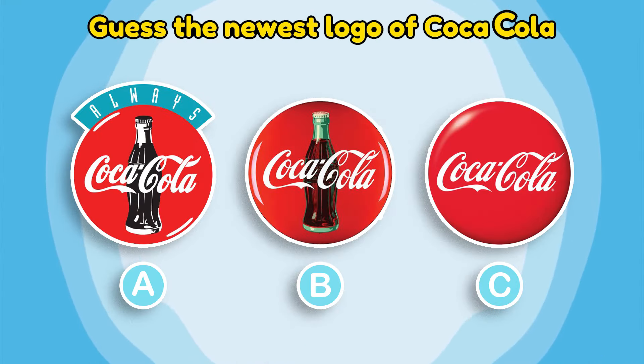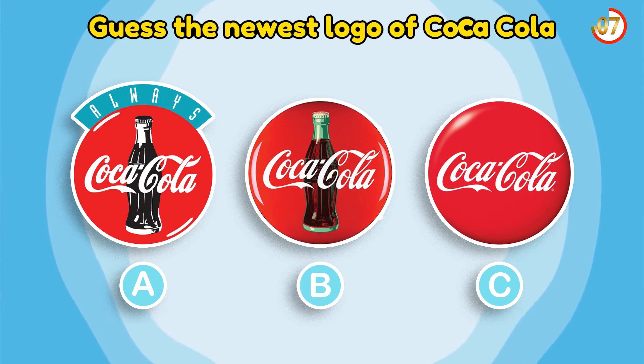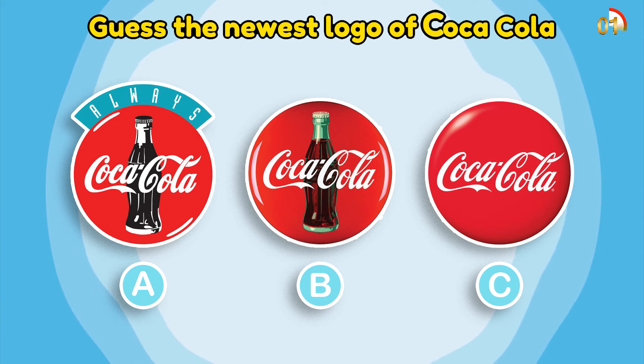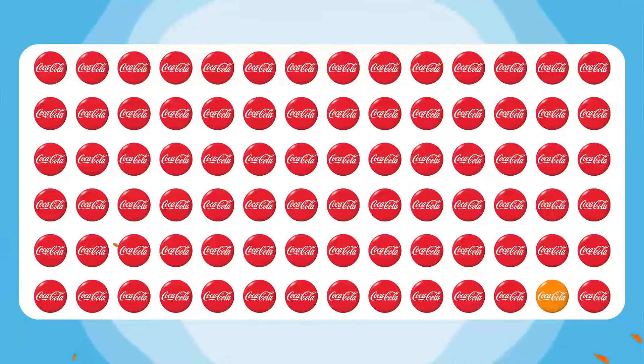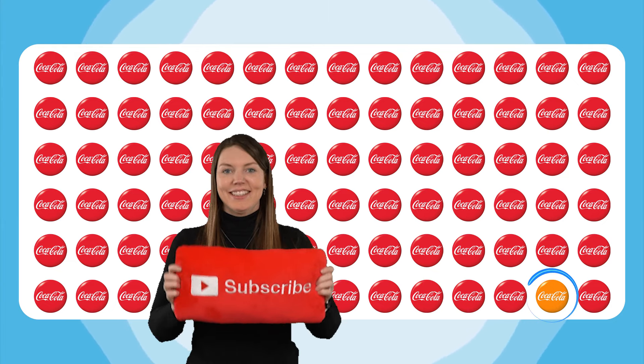Guess the newest logo of Coca-Cola! Comment if you choose C as the answer. Spot the odd one out. You are so good! Remember to subscribe to the channel!